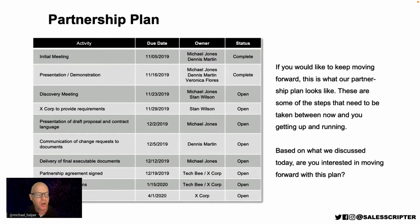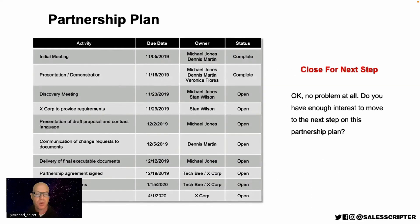Present the partnership plan to the prospect and get them to agree with language like: 'If you'd like to keep moving forward, this is what our partnership plan looks like. These are the steps needed between now and you getting up and running. Based on what we've discussed today, are you interested in moving forward with this plan?' You're not necessarily closing for the purchase at this exact moment—you're closing them on agreeing to the plan. If they can't commit to the full plan, your fallback is to close for the next step.